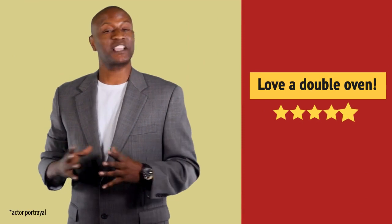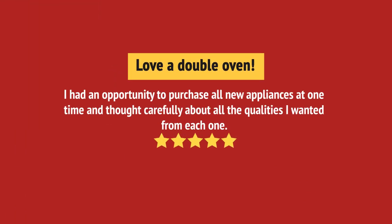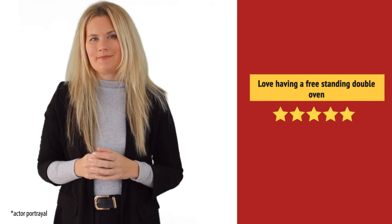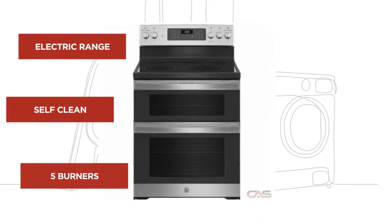Preparing meals got much easier. Wow, great quality. And it's got some great features.